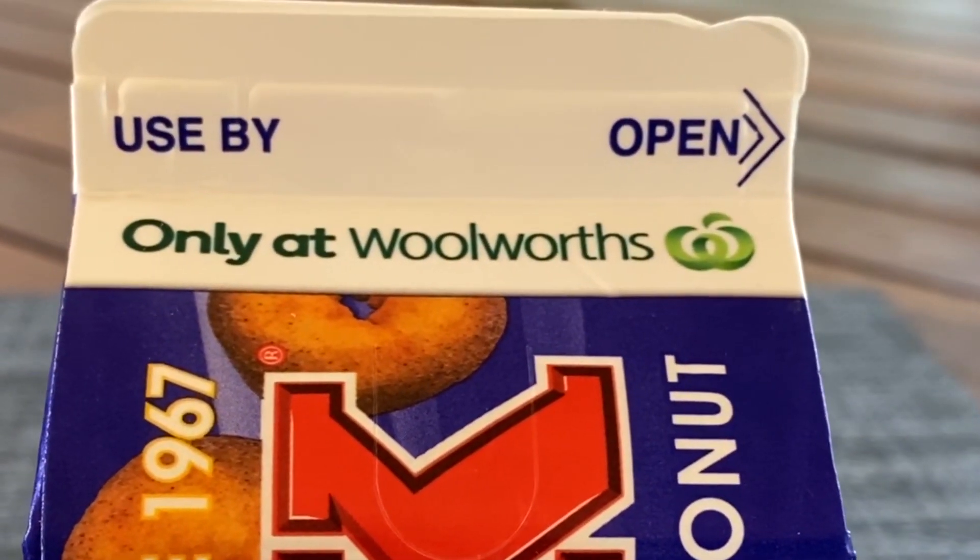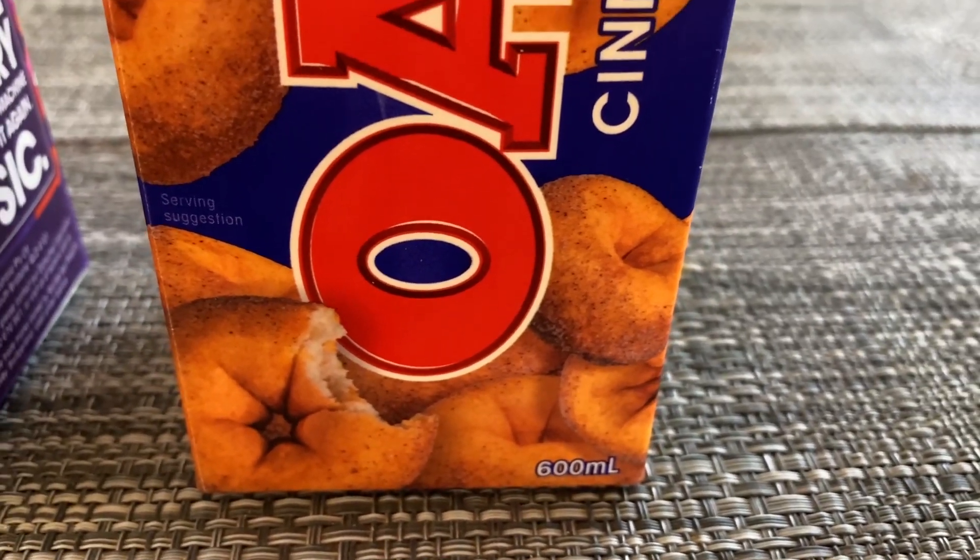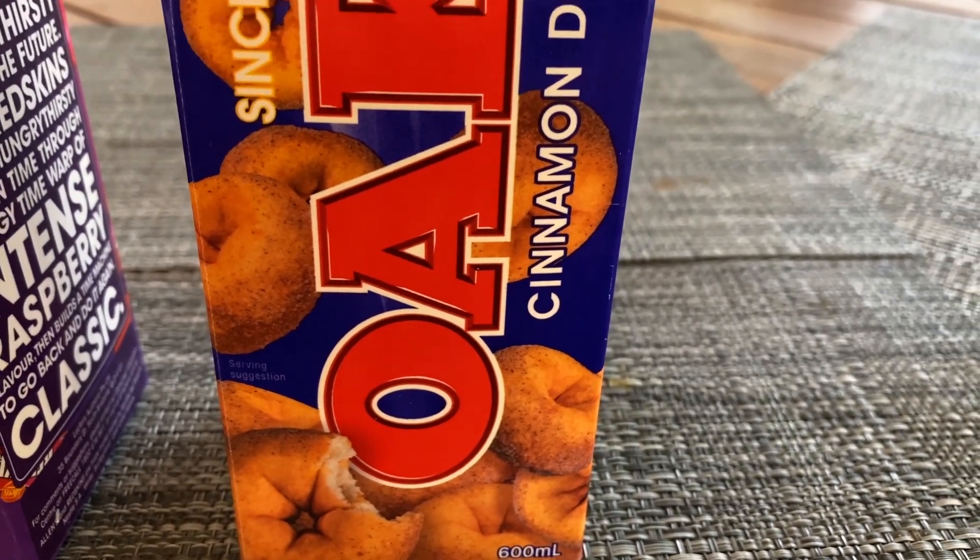First up, Cinnamon Donut. This one is exclusive to Woolworths, I think. Let's see how it tastes — see if it actually tastes like Cinnamon Donut.